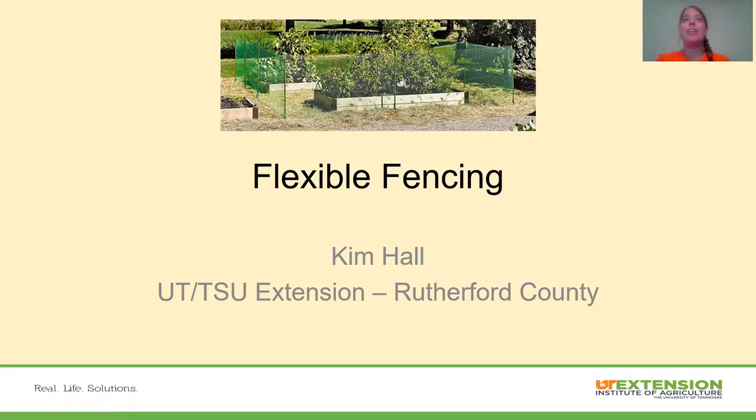Good morning everybody. We're going to go ahead and get started this morning. My name is Kim Hall and I'm with UT-TSU Extension in Rutherford County. This morning we're going to be talking about flexible fencing.